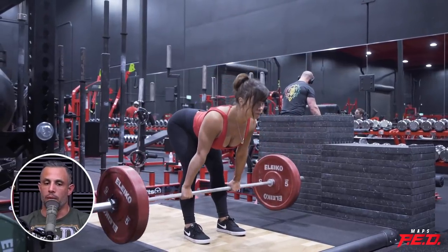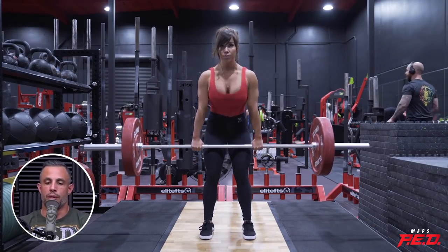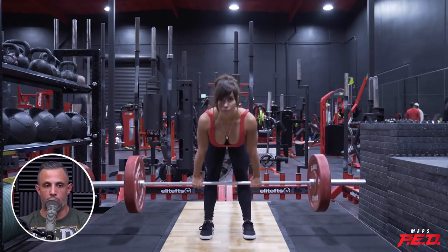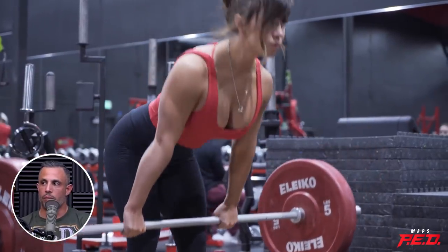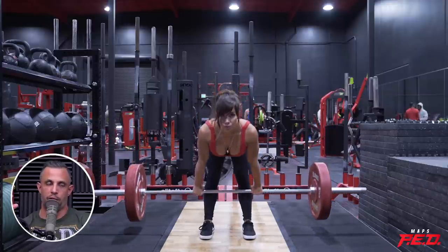Hands down, the Romanian deadlift, in my experience, is the best overall hamstring developer. It just works the whole hamstring and you can load it significantly — you can get really strong. The Romanian involves a knee bend that's fixed, so the knee doesn't come forward, it just stays in place. You bend the knees, but then it's fixed, which takes some pressure off the lower back and allows you to really load the hamstrings.